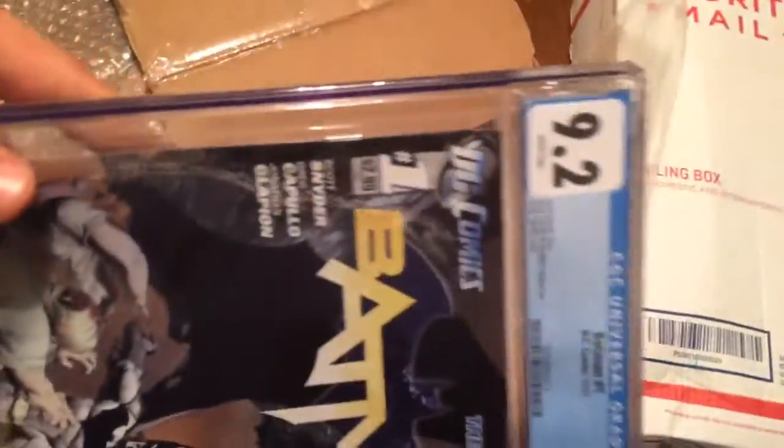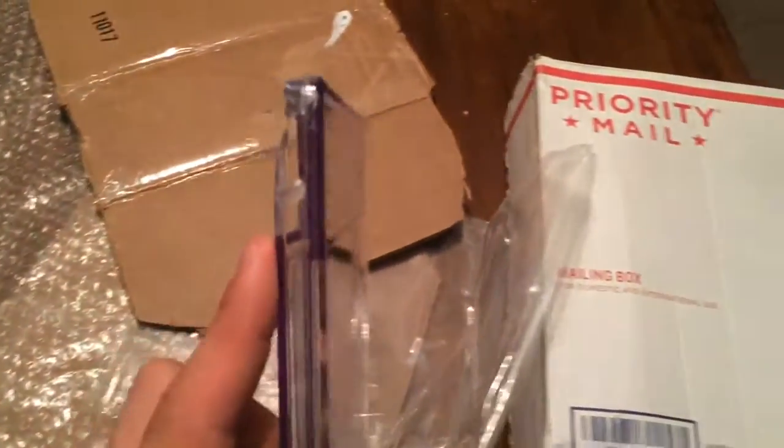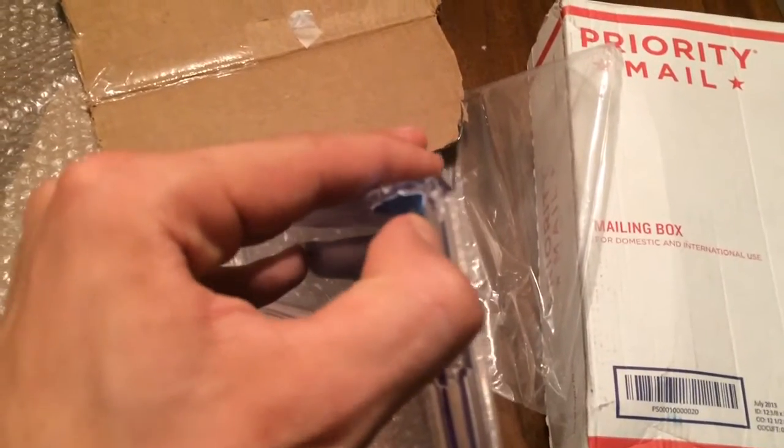And there it is — a Batman, CGC'd at a 9.2, issue 1, New 52. Great, great... except, oh, look at that. He went overboard on the packaging, because the entire corner of the CGC book has been tampered with.